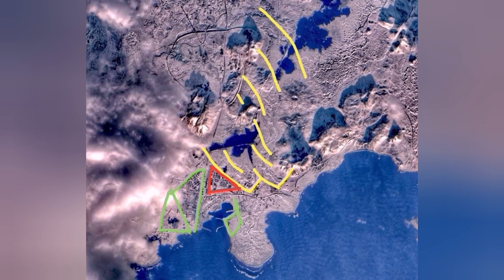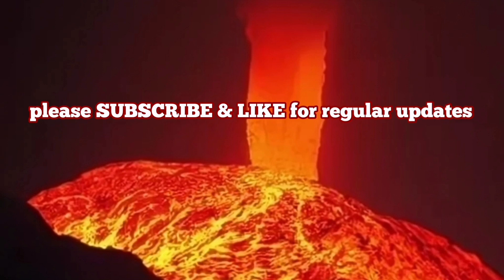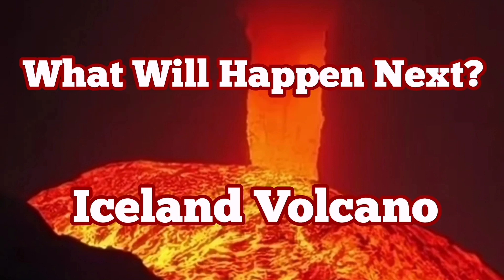We have a peninsula there which can be used and again has access to the harbor. We can do the same for the Crisovic volcanic system which probably reaches Reykjavík.